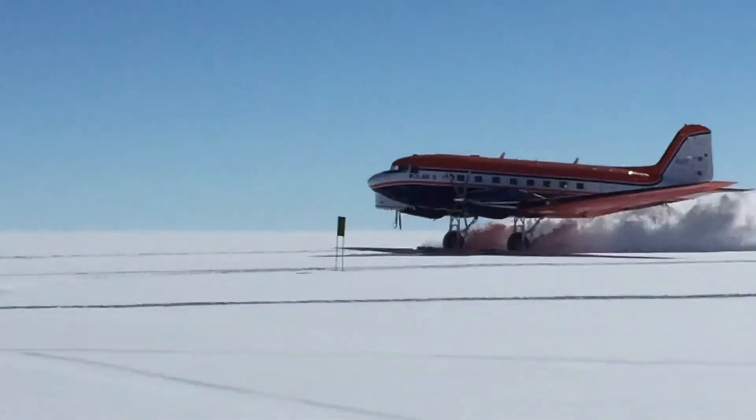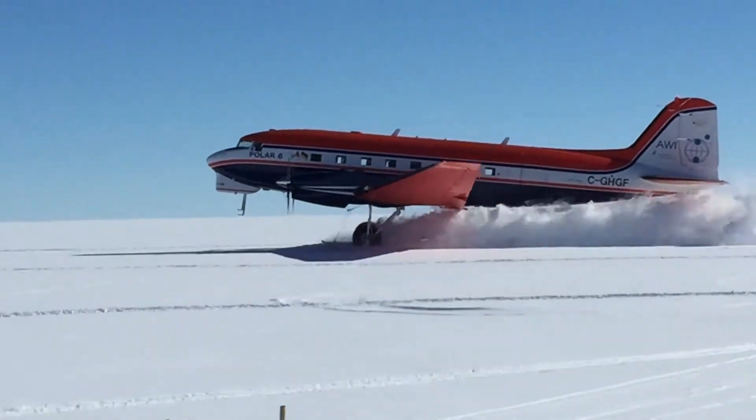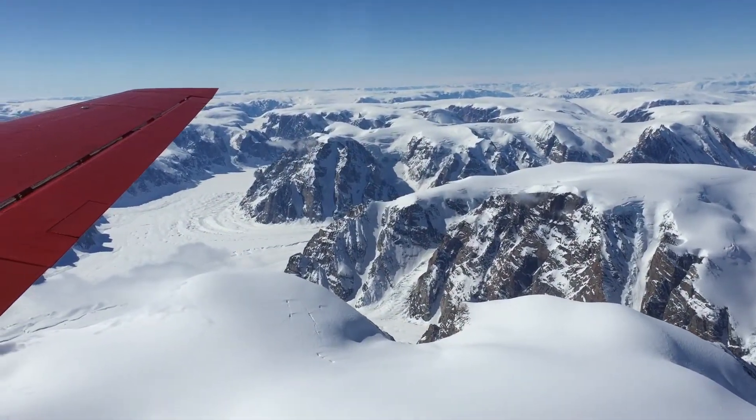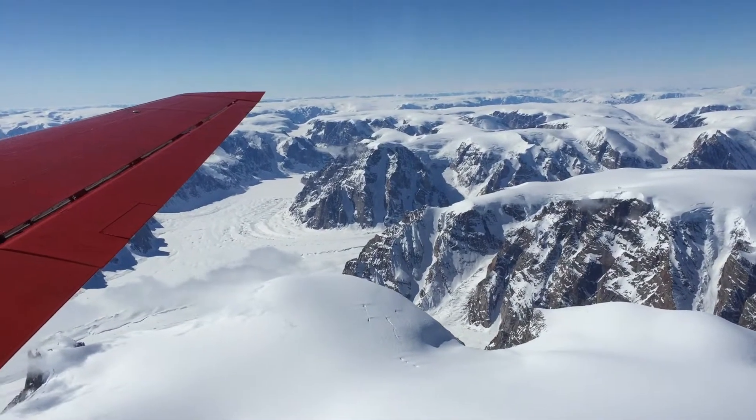We had 37,000 pounds of cargo to go in and out of aircraft to arrive at the camp, which did not exist before we started. So when our teams got out of the plane, there was nothing but snow, and the last plane out will leave nothing but snow.